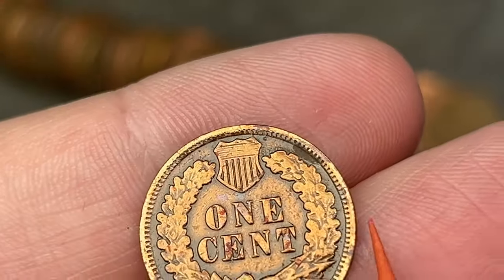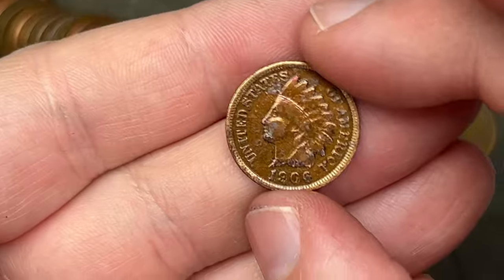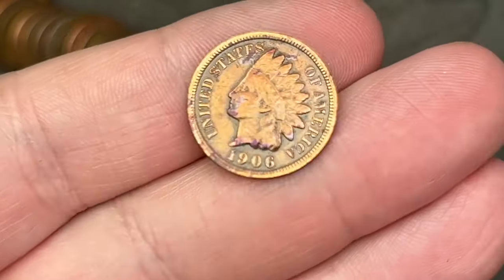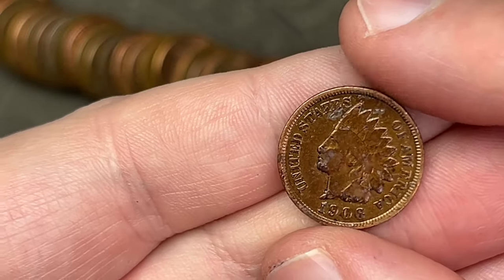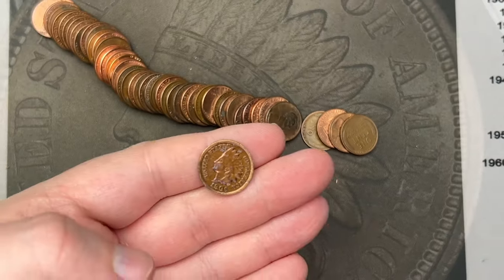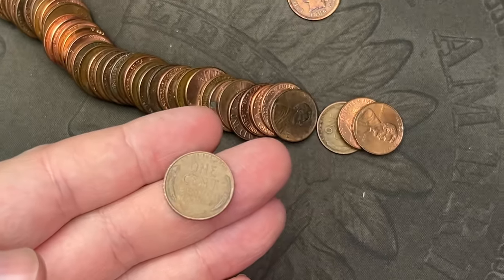It's a 1906 Indian Head cent, shined up and maybe even given a gloss coat. You can see right here in the corner where the glossiness breaks — that's where the clear coat they put on came off. Probably fingernail polish or something. I'll put this in some acetone and see if I can get that off and salvage the coin. But that is a 1906 or 1907 Indian Head cent — awesome find!